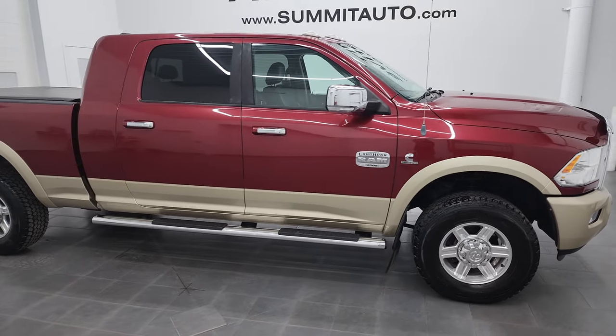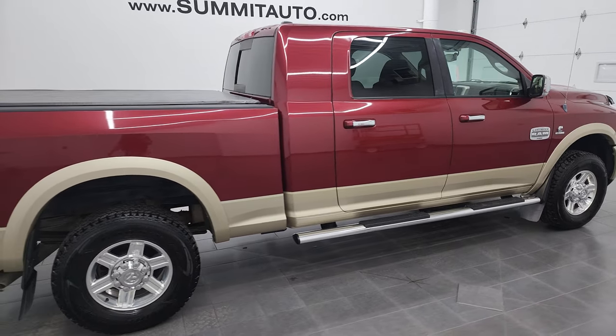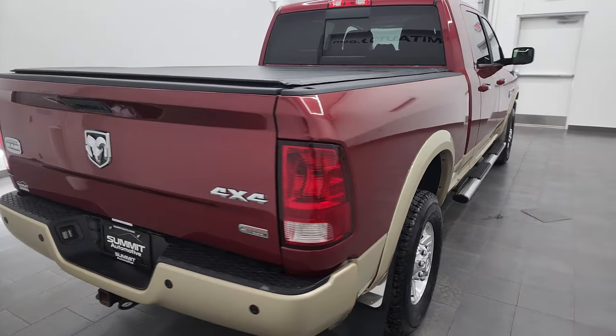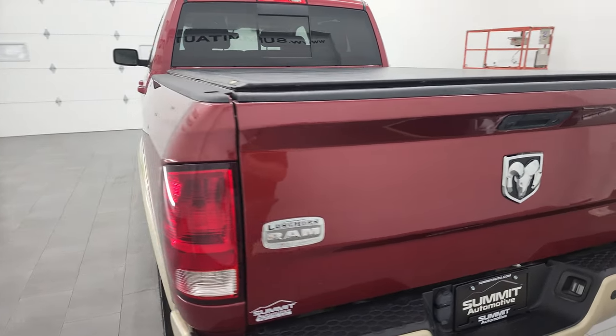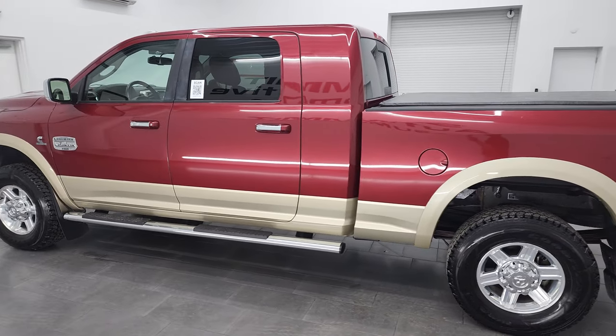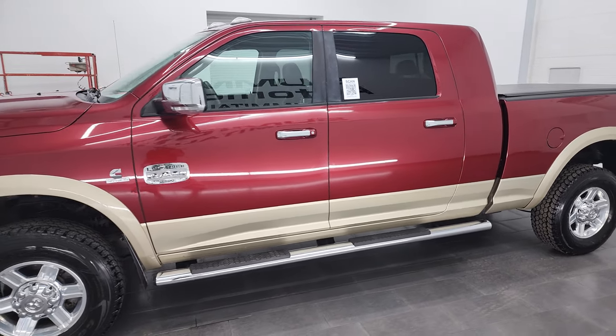Hey, this is Brett and this 2012 Ram 2500 Mega Cab Short Box is stock number 12976ZA. I am here at Summit Automotive in Fond du Lac, Wisconsin, your new and used heavy duty truck and Ram headquarters. This 2012 Ram 2500 has the 6.7 liter Cummins diesel engine.